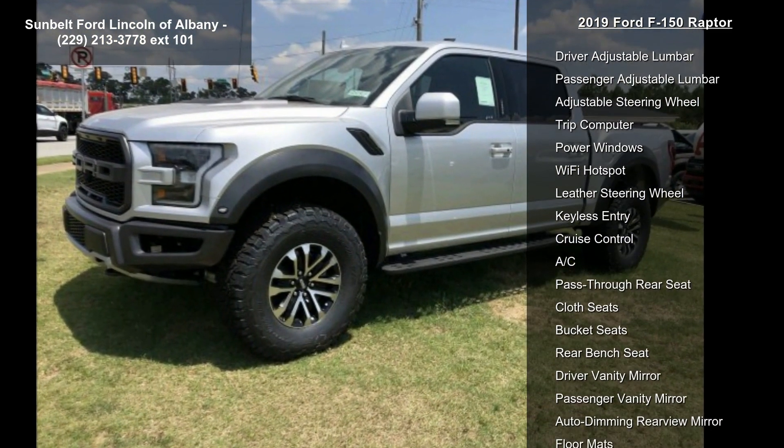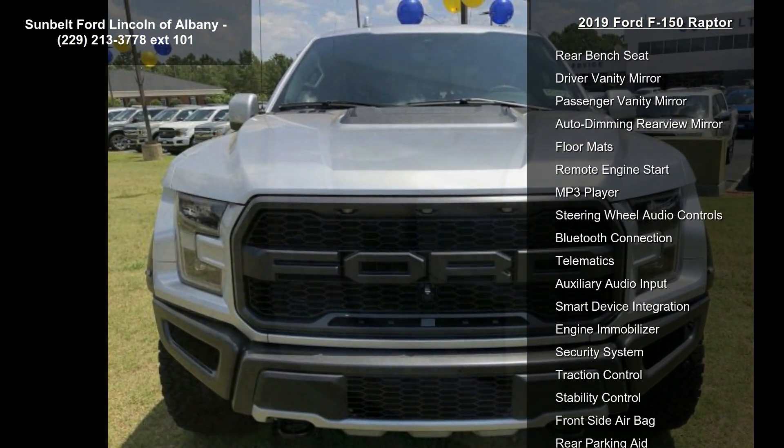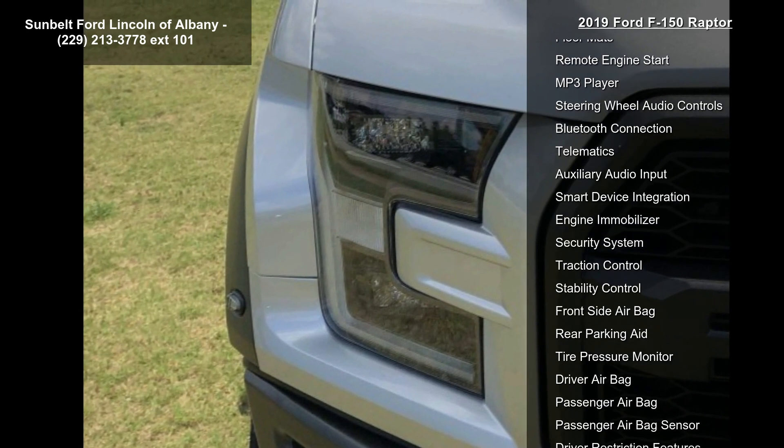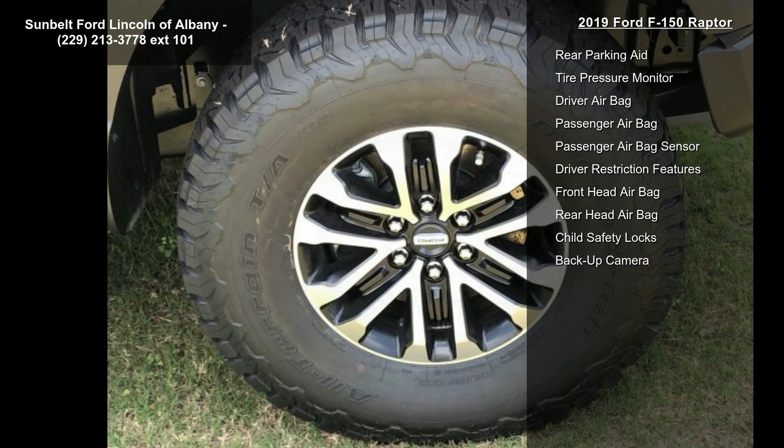Terrain management modes include Normal, Baja, Crawl, Sport, Mud/Sand, Wet Snow, and Tow/Haul. Also included is a front license plate bracket, standard in states requiring two license plates and optional for all others, plus a tubbed spray-in bed liner.